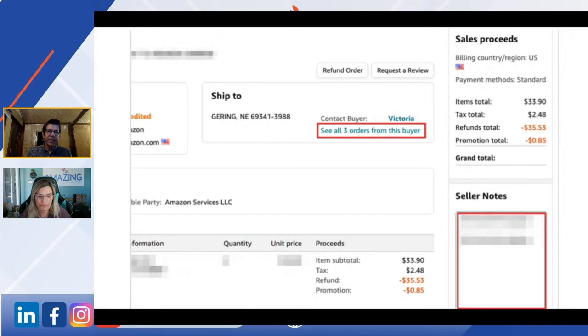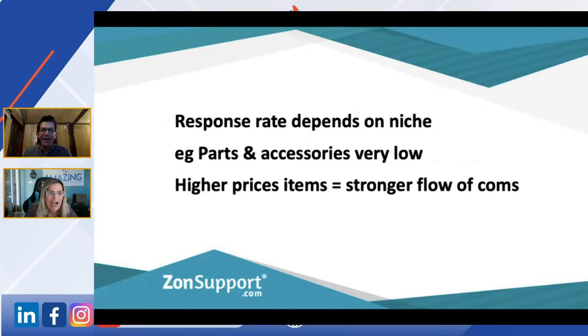Particularly if you end up with an A-to-Z claim — you get the order ID in the claim, you go pull up the order ID, and you can see: this is what we've already done or tried to do. If you're meticulous about dropping notes, in a nanosecond you know what's going on with an order at any time you go into it down the line.